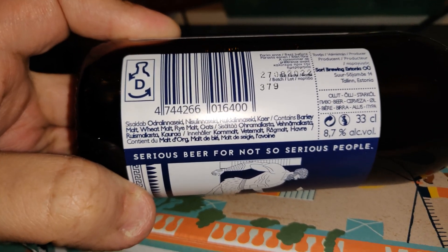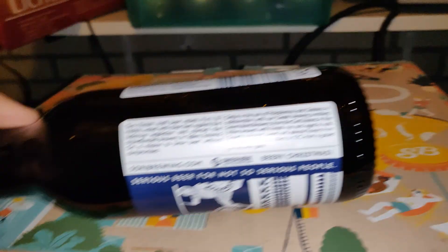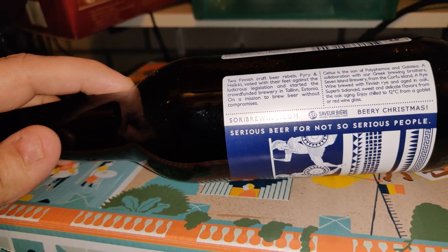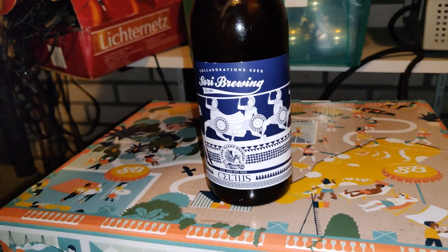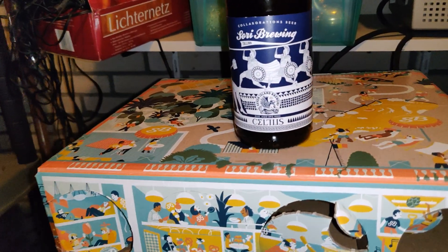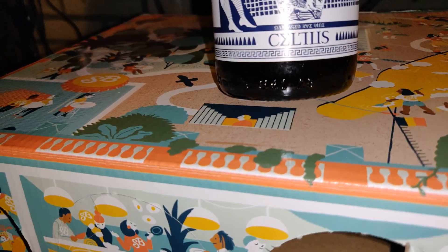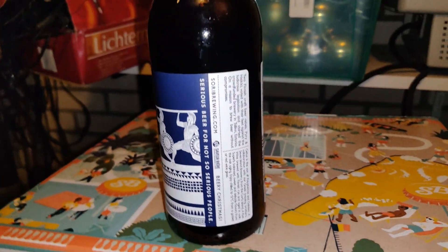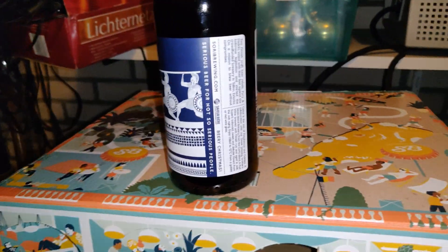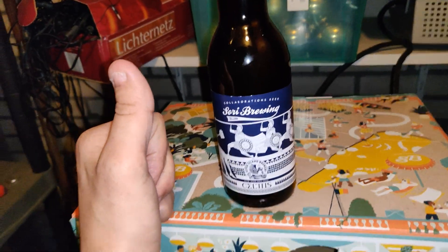Is that a barley wine? Estonia — at least, that's cool. I guess we gotta find out what it is. This is called Operation Beer, by the way. I gotta see tomorrow what we have in store. So yeah, see you guys tomorrow. Bye.